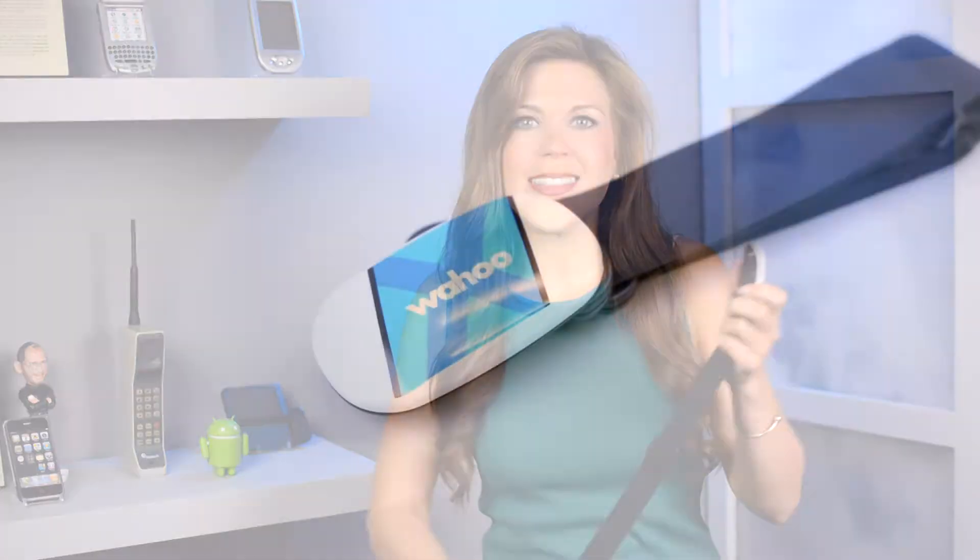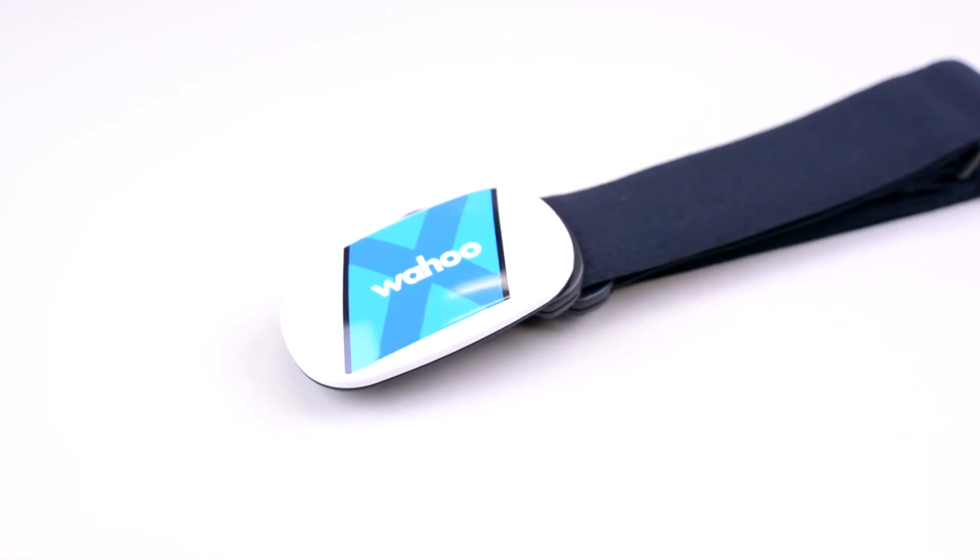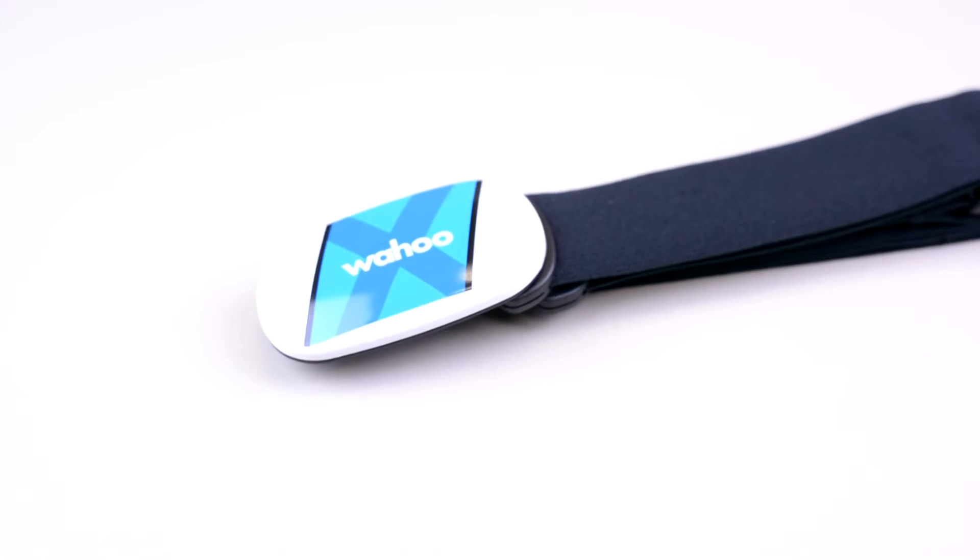This is not your typical wrist-based fitness wearable. The device attaches to a strap that you wrap around your torso, and that reportedly provides a more accurate reading than most fitness watches. It features advanced analytics along with Bluetooth Smart and Ant Plus connectivity.